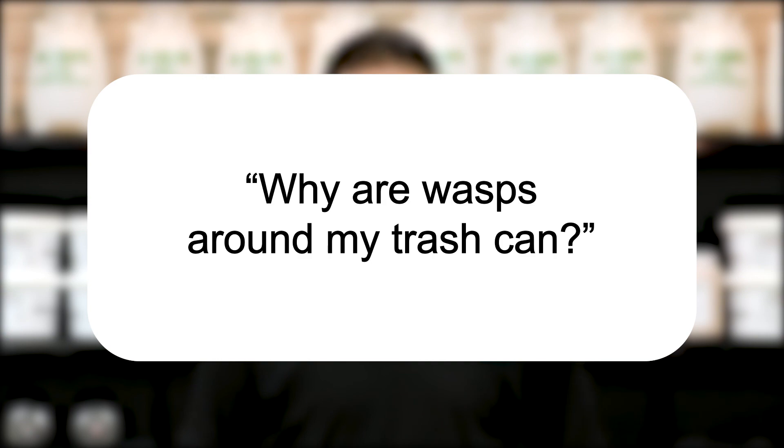Our question today is: why are wasps around my trash can? Wasps are attracted to proteins and sugars, which are easily found as discarded food in trash cans. Any trash can with meat, soda cans, beer bottles, or discarded fruit will become a buffet table for wasps.